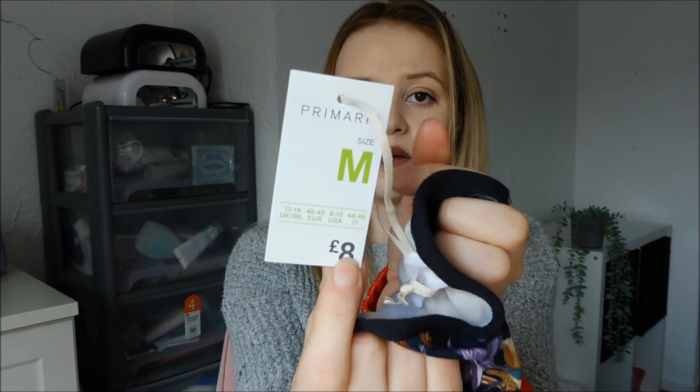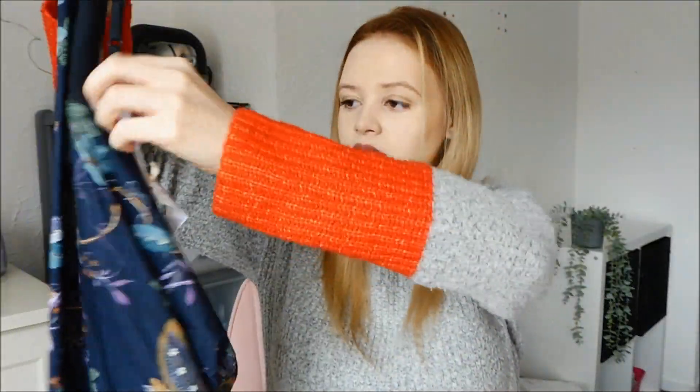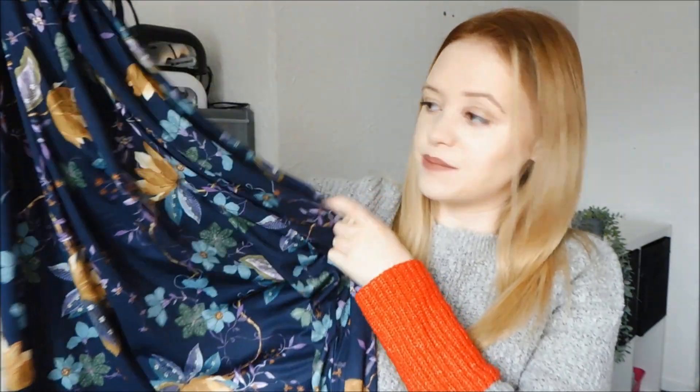So the next item of clothing — my boyfriend's nan got me this. It's a nightie. I actually really like the print; it reminds me a little bit of like Ted Baker vibes. This is in size 12-14 medium and it was £8. It's got straps and a v-neck, and it's quite long. It's really, really soft. I don't have anything really this colour and yeah, it reminds me of Ted Baker print. A nice soft nightie.